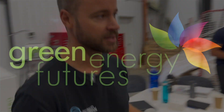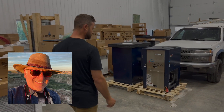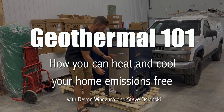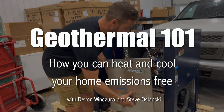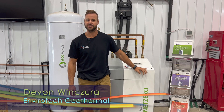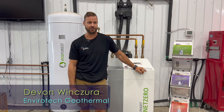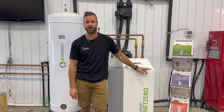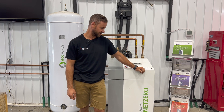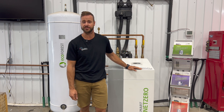Hi, I'm David Dodge. Welcome to Green Energy Futures. Geothermal is really a back-to-the-future technology, a way of heating and cooling our homes that's been around for quite some time but now seems poised to really take off. Hi, my name is Devin Winshura, and I'm the founder of EnviroTech Geothermal. We're here today in our shop just outside of Sherwood Park, standing in front of a geothermal unit that we commonly use in residential practices.